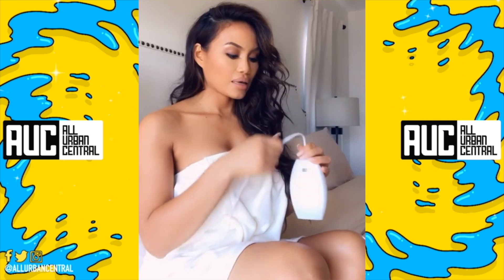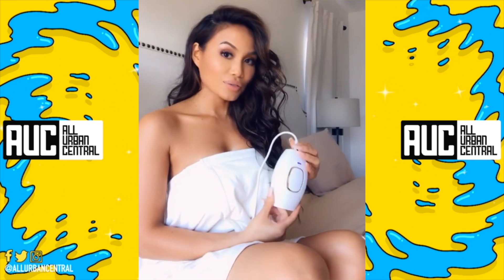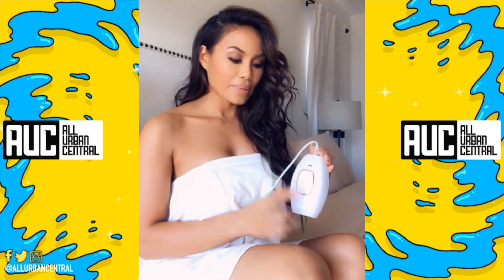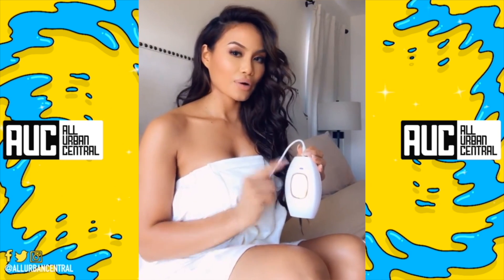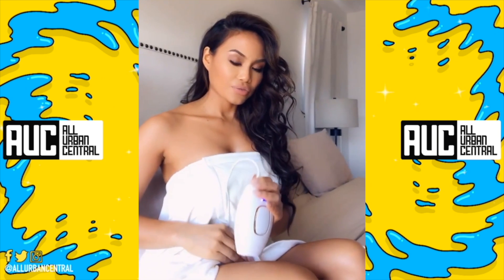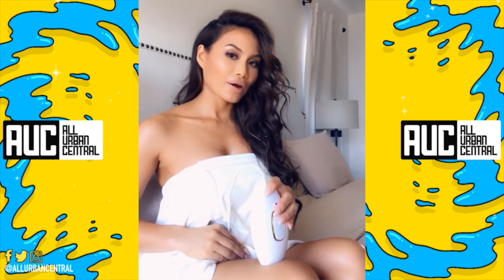So basically, you just press right here to turn it on. And you can also set the levels by pressing the back as well. I like to set mine at low, so it's just on like one bar right now. And basically, you just take it and you press firmly on your skin, and you just let it zap away at all your little problem areas.